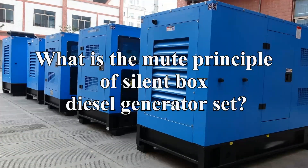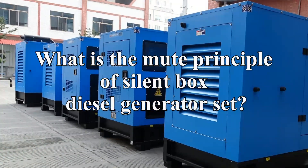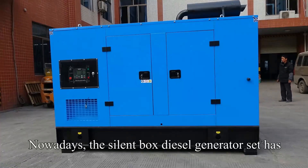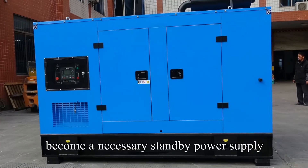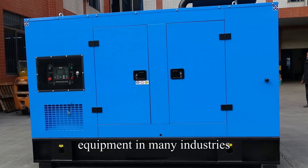What is the Mute Principle of Silent Box Diesel Generator Set? Nowadays, the Silent Box Diesel Generator Set has become a necessary standby power supply equipment in many industries.